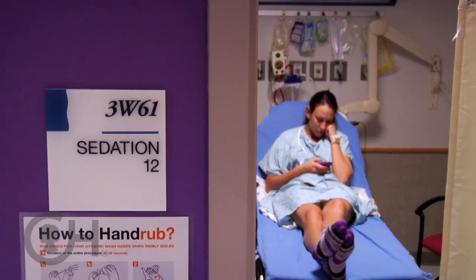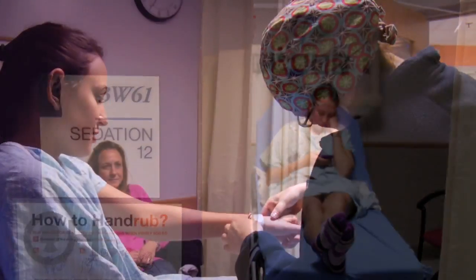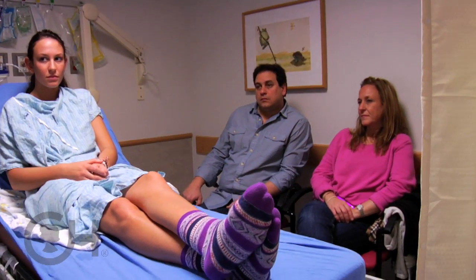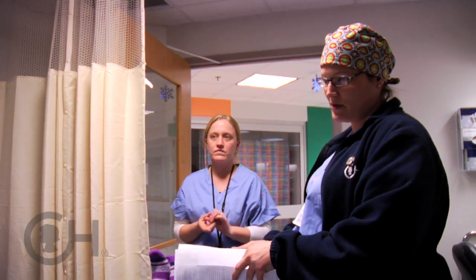An important thing we have in place is that our interventional radiologists, who actually perform the fine needle aspirations, do it all under sedation. This is very calming for the family. The sedation physicians are on site — they meet the family and come up with a sedation plan together with the family.